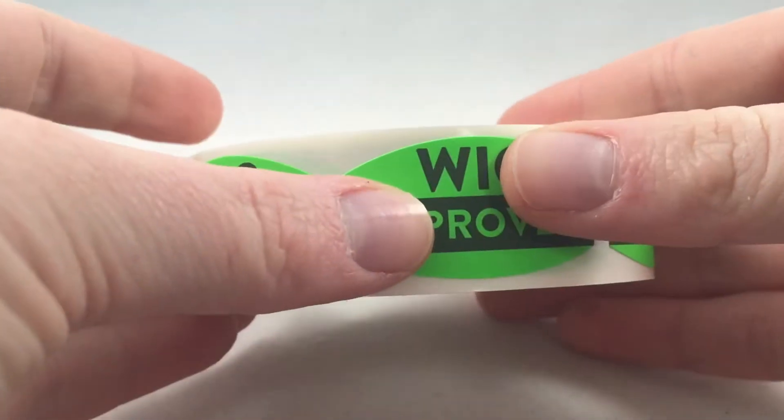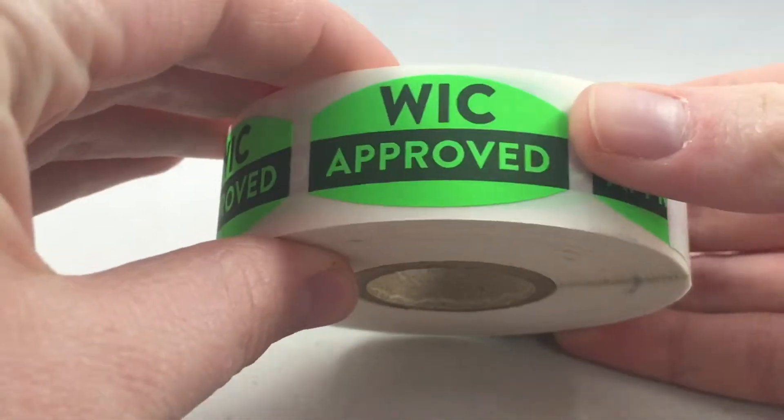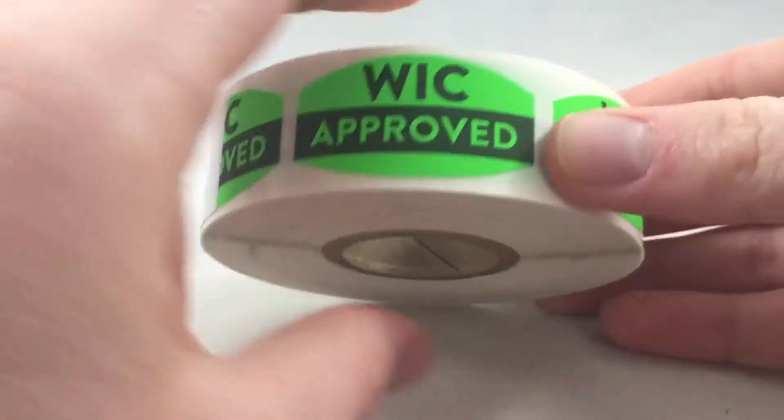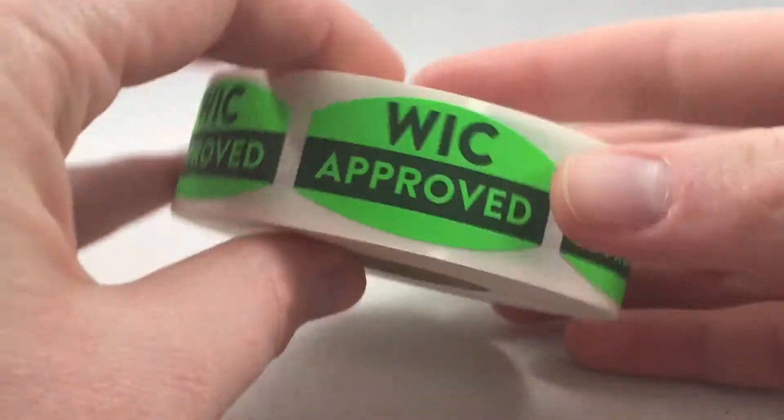These read WIC approved, which means Women, Infant, and Children approved. There are 500 labels on a roll, and you will get a few extras included in case some do get damaged.